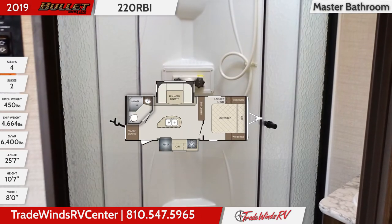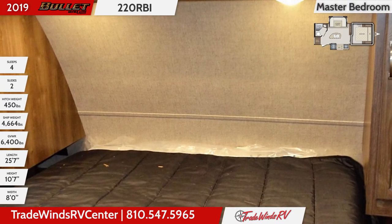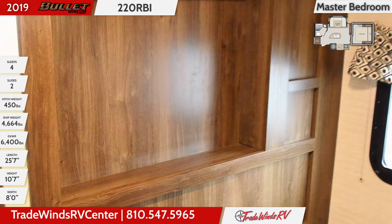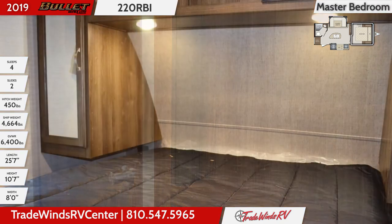The master bedroom includes a queen bed with an upgraded foam mattress and underbed storage. There are dual 110-volt outlets and the hardwood entertainment center holds a flat-screen TV. You'll also find twin wall-mounted wardrobes with mirrored doors for hanging clothes and an overhead storage compartment with undermount LED reading lights.